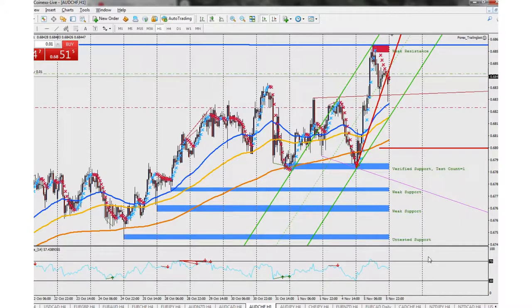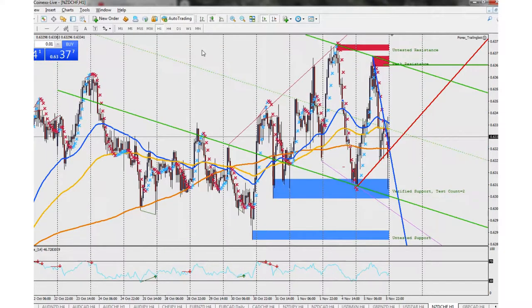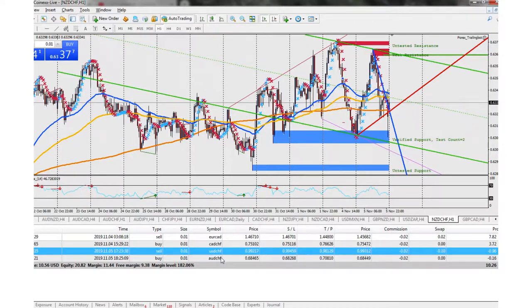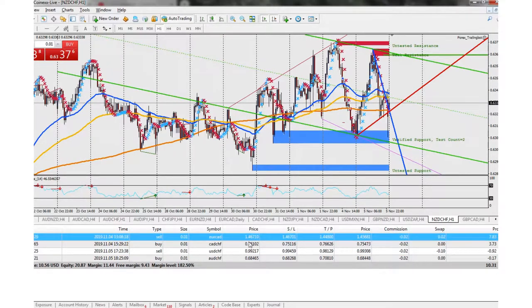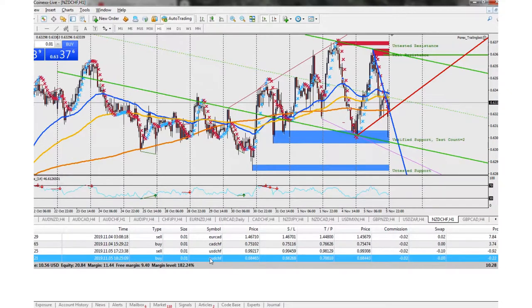The other one is NZD/CHF — actually, looking at it now, I may have gotten stopped out of that one. Yeah, that was earlier. So right now the current positions are: ten dollars total profit, making seven dollars on the Euro CAD, CAD/Swiss at 374, USD/Swiss is negative 92 cents, and AUD/CHF is negative 22 cents. So the main one I'm watching is USD/Swiss.